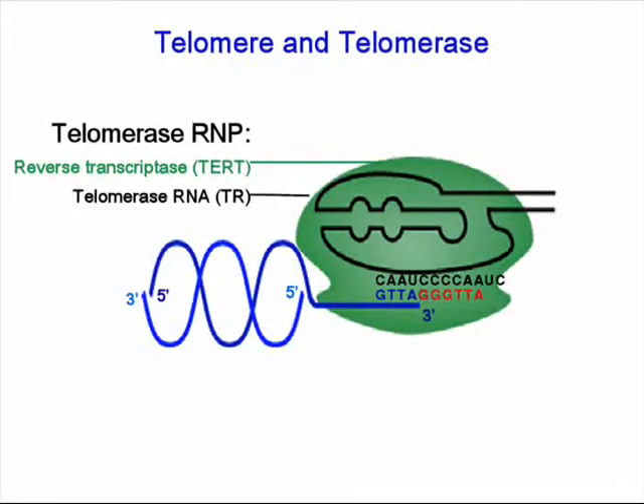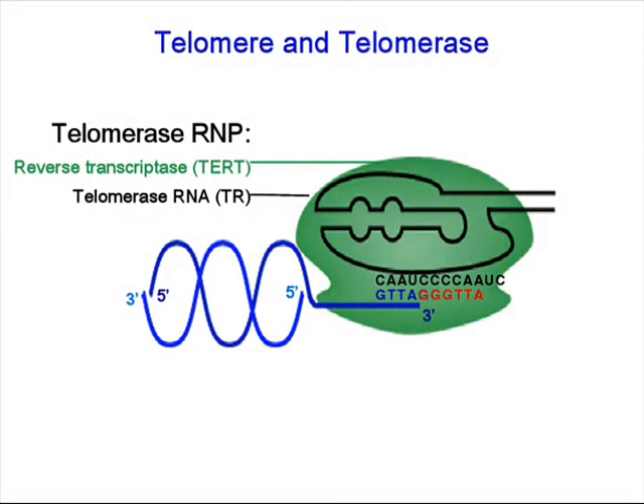In terms of telomerase, we are especially interested in telomerase RNA research. And we are developing a method that we can systematically identify all the important atoms that are essential for telomerase catalysis.